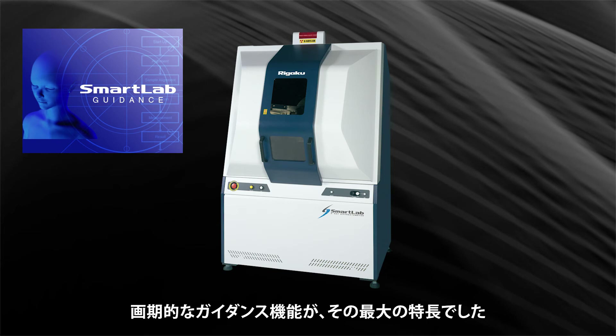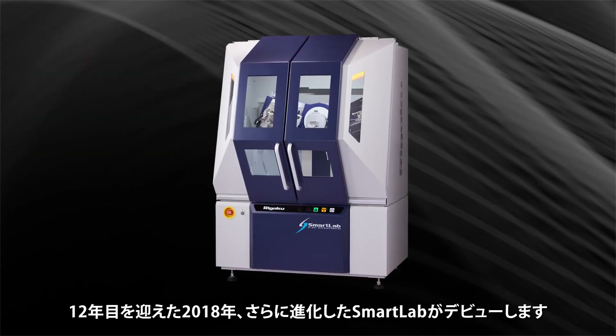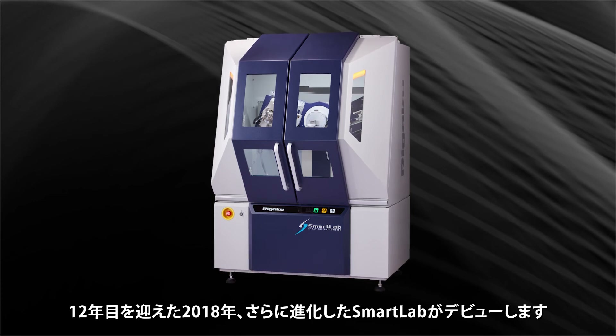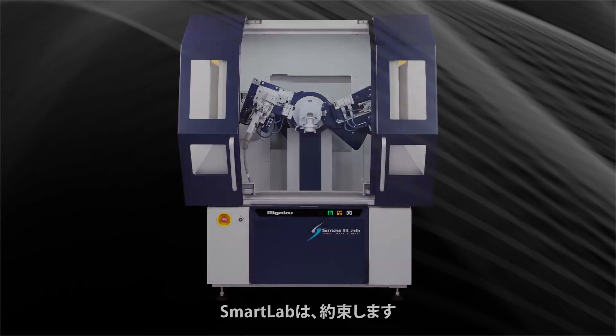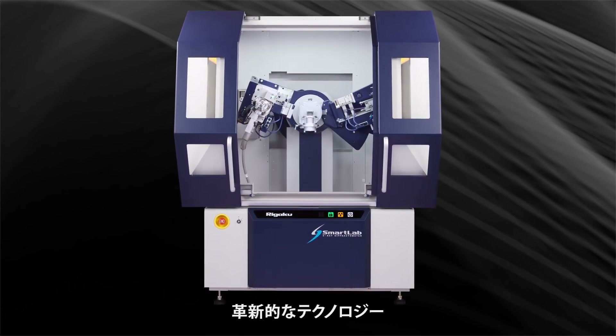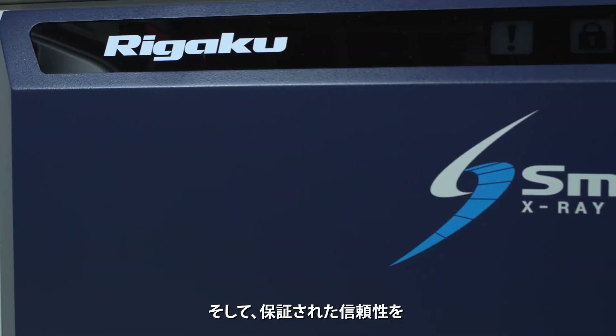The revolutionary guidance function was its greatest feature. In 2018, 12 years after its introduction to the market, a new Smart Lab full of advanced features debuted. Smart Lab promises cutting-edge technology, best-in-class performance, and guaranteed reliability.